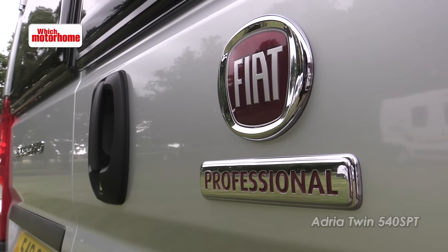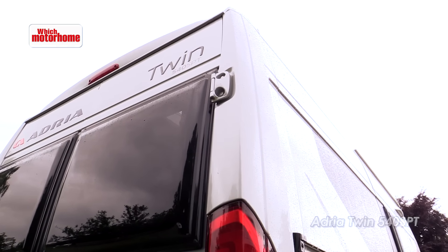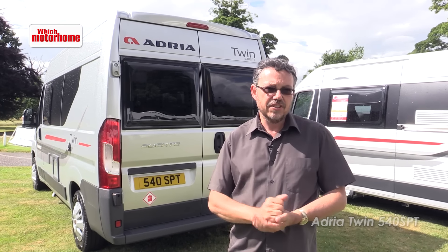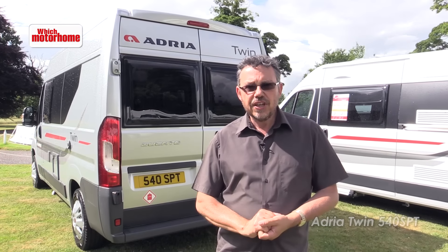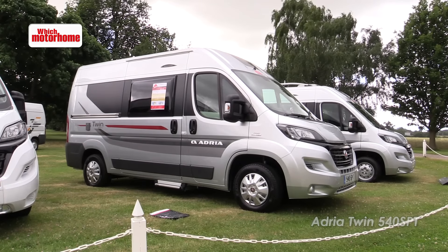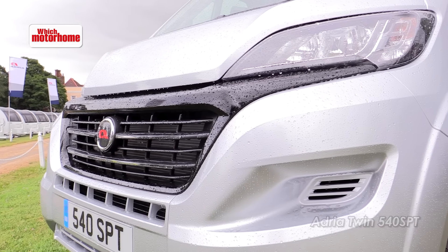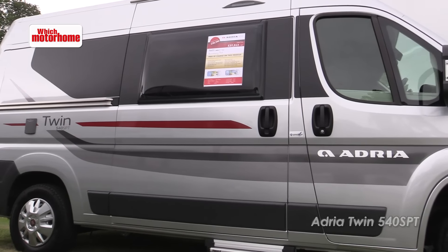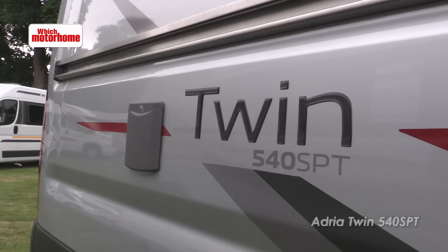Adria's Twin range is very well established. It brought the fixed bed van conversion concept to the UK and now the range goes from the little 500S at just under five metres right up to the fixed single bed model at nearly 6.4 metres. The only thing that's been missing in the range up until now is something on the medium wheelbase Fiat Ducato — the 5.4 metre van — and here is the answer: the 540 SPT, the latest version of the Twin.